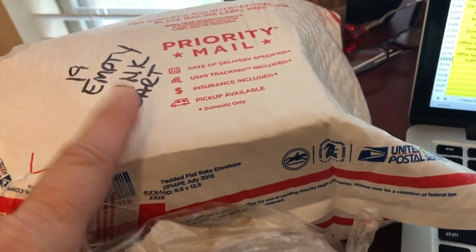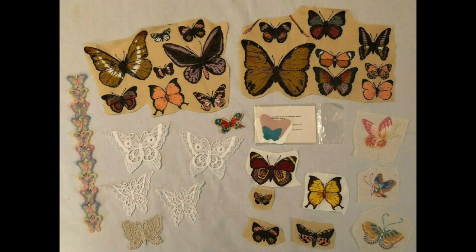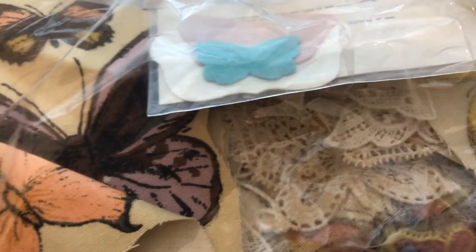That's the only thing I listed yesterday. And then these butterflies — I paid 50 cents for them in a lot and sold them for $18.74. All it is is fabric with a butterfly on it. There are a couple pieces of that, some appliqué butterflies, and a butterfly kit — just different butterflies, that's all it is, and it sold for $18.74.